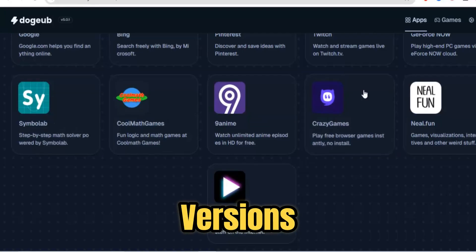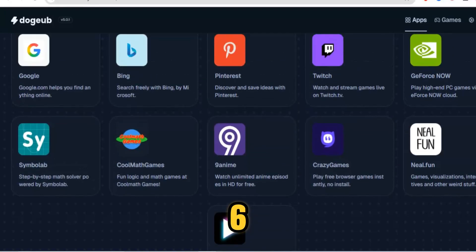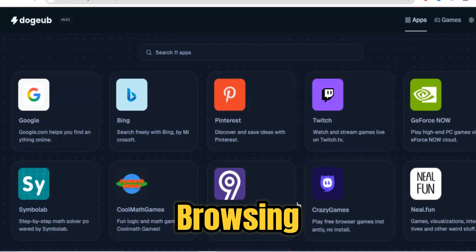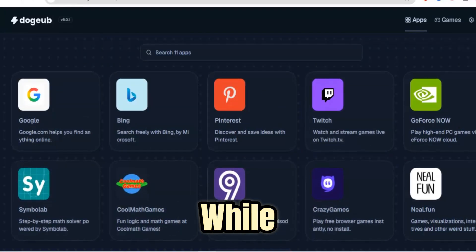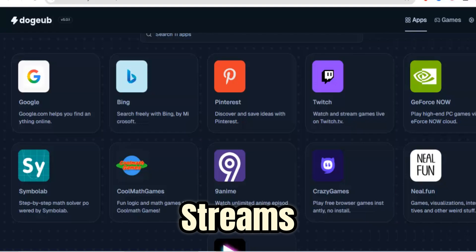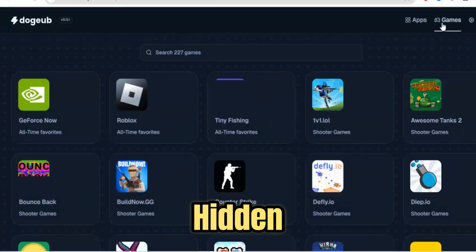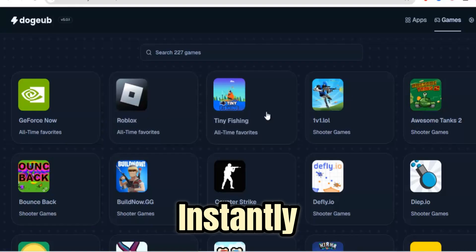The latest versions, like V5 and V6, add even smarter features such as tab cloaking, URL masking, and stealth browsing, letting you stay completely invisible while exploring the web. YouTube streams in HD, online games run lag-free, and even hidden research or social sites load instantly.